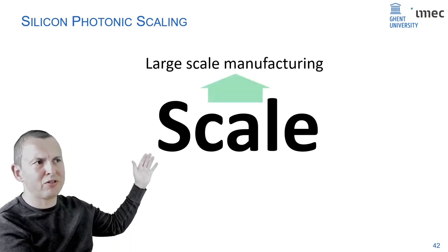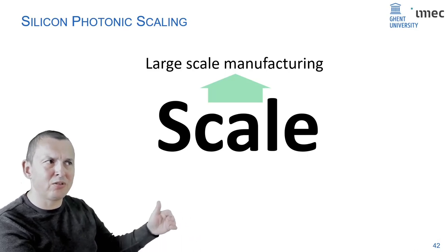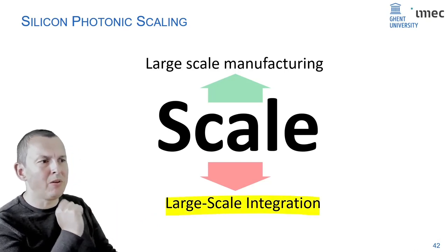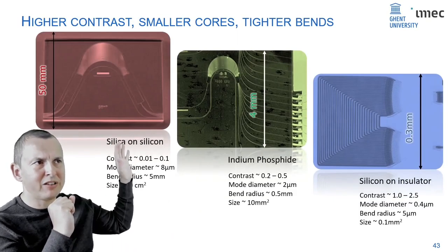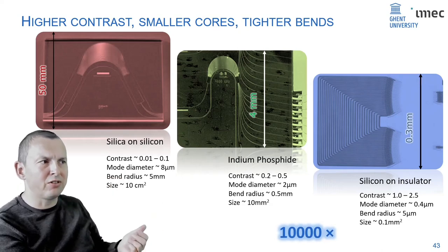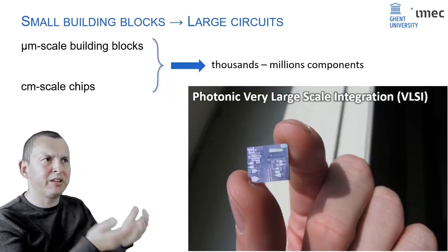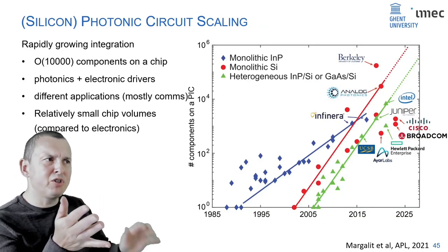Silicon photonics has an enormous scale advantage: large-scale manufacturing infrastructure already exists and very tiny waveguides with high index contrast give large-scale integration. Translating glass waveguide functionality to silicon gives about a factor of 10,000 reduction in footprint — circuits 10,000 times more complex. Micrometer-scale building blocks on centimeter-scale chips can eventually give you thousands or millions of components on a chip. This scaling very much resembles Moore's law.